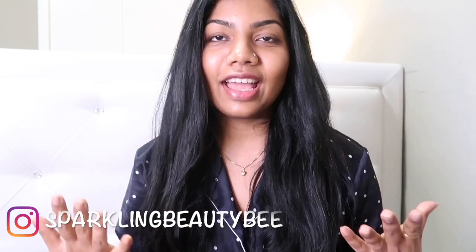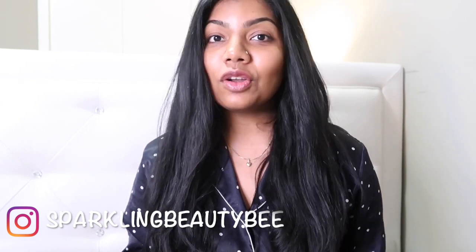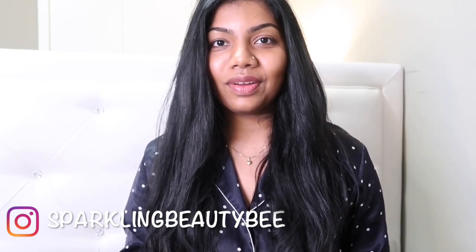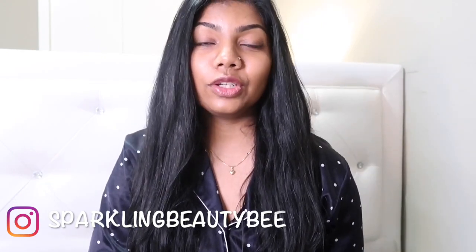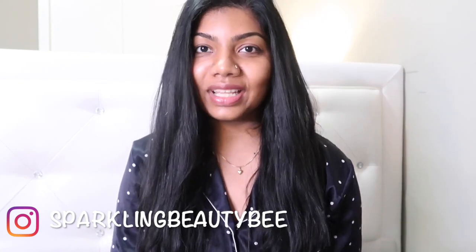My skin is now ready for moisturizer — I have cleaned my face, I have toned my face, I applied my vitamin C serum, and now I'm ready for moisturizer. I will definitely do another video where I will share my step-by-step night skincare routine, so don't worry, I will talk all about that and those exciting videos are coming really soon.